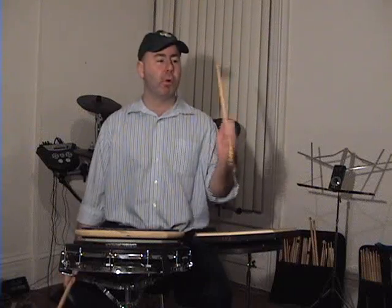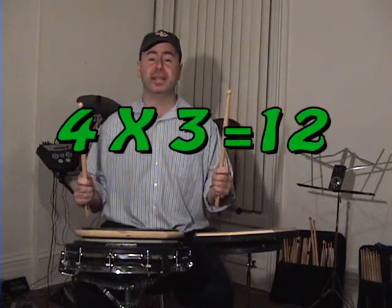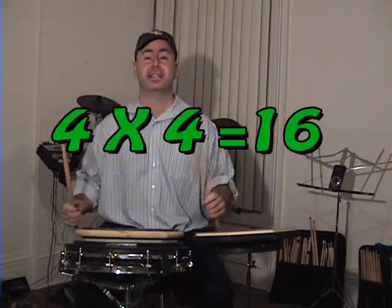Now we'll move it around a little. Backwards. Sixteen strokes. A little review: four times one equals four — one set of single stroke four. Four times two is eight. Four times three is twelve.